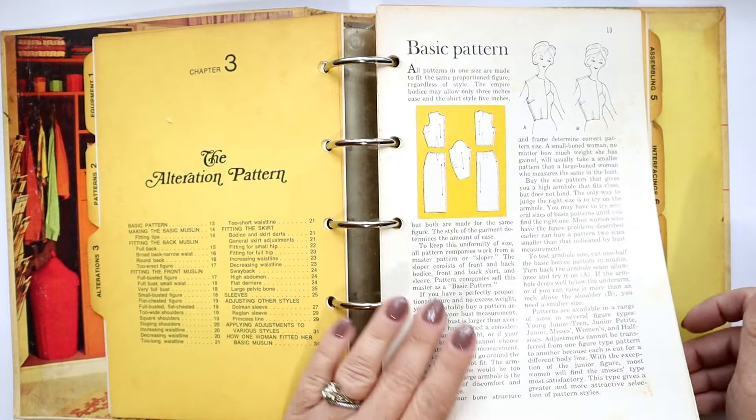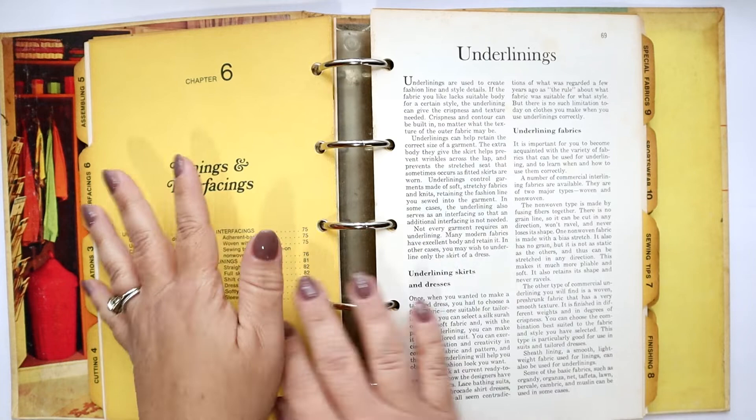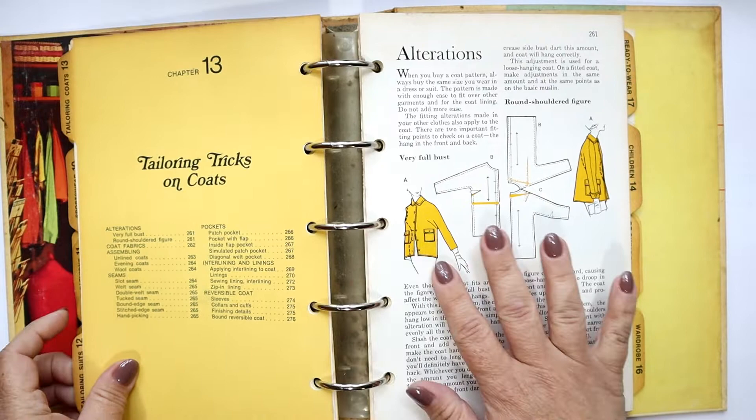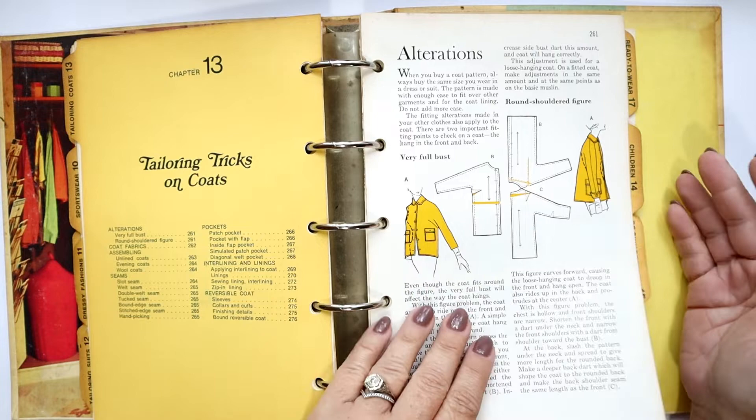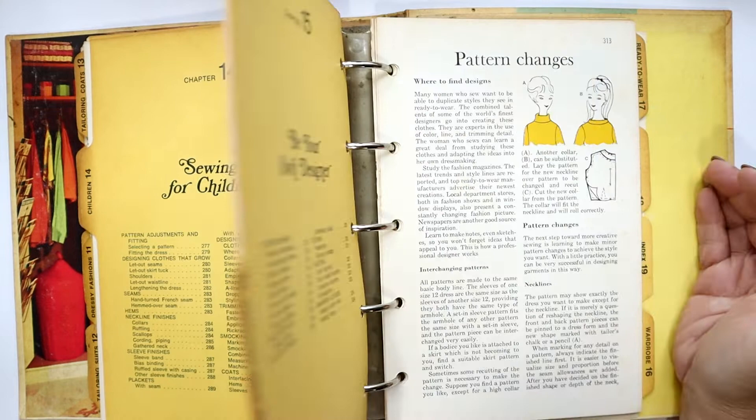You've got your pattern cutting, it talks about interfacing, everything. I do think it's a little all over the place — it goes from very beginning topics to tailoring tricks on coats. Because this book was published over the course of 11 years, it was obviously well received and really loved. I do have to share this little section here.